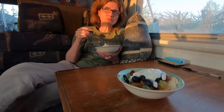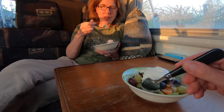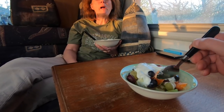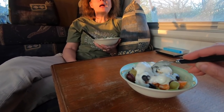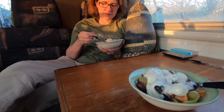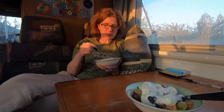We're going to end the night with a bowl of fruit — we normally do. We've got grapes, satsuma, banana, apple, yogurt, and a little bit of chocolate. Thank you very much for watching and hope to see you in the next video — until then, see you soon!